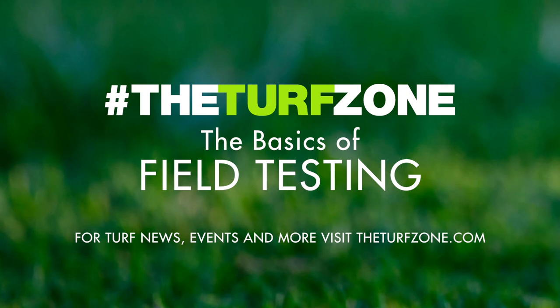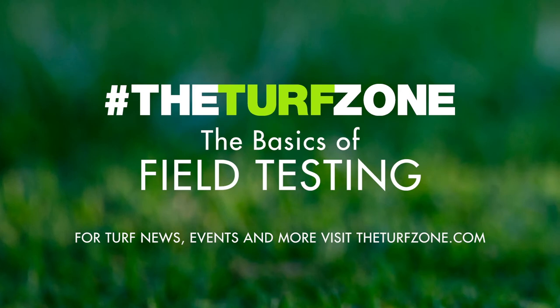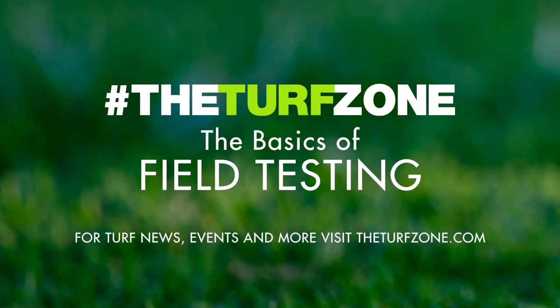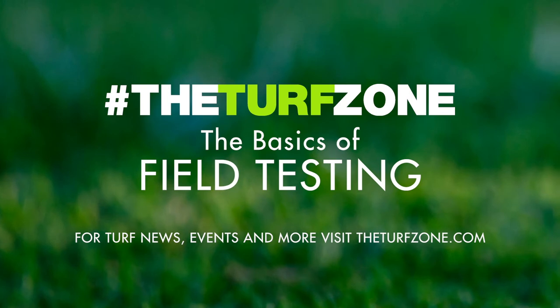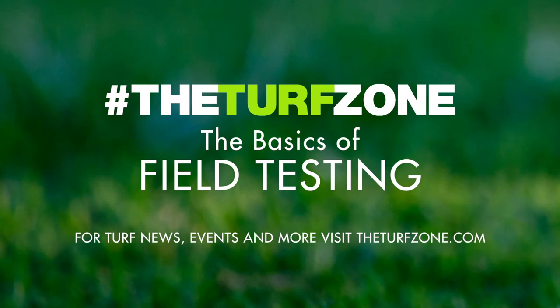Another tool for natural grass is a side soil profiler. This is a device that lets you take a side cut out of your field to see what is really going on below the surface. This device can be used to determine root depth, layering issues, black layer, and buried objects. A sand-based root zone with a pocket of clay preventing consistent grass growth is one example where a soil profiler revealed the problem. After a soil profile is taken, it can be reinserted back into the area tested with minimal surface disruption.